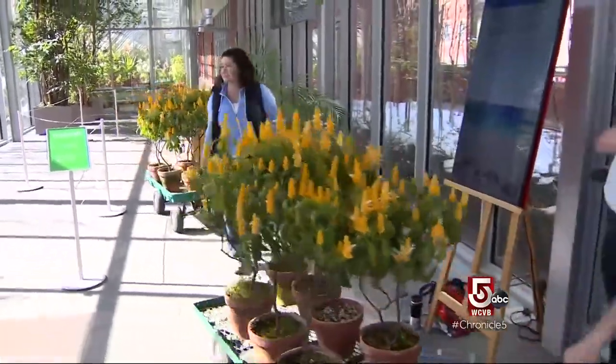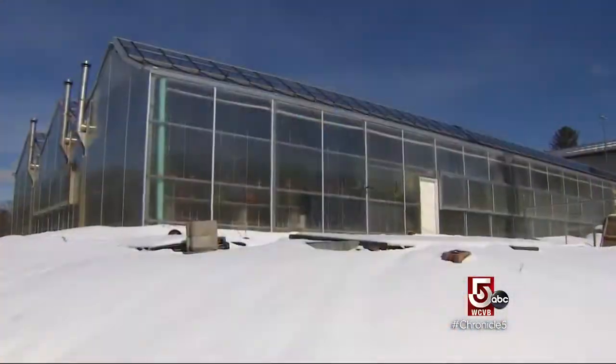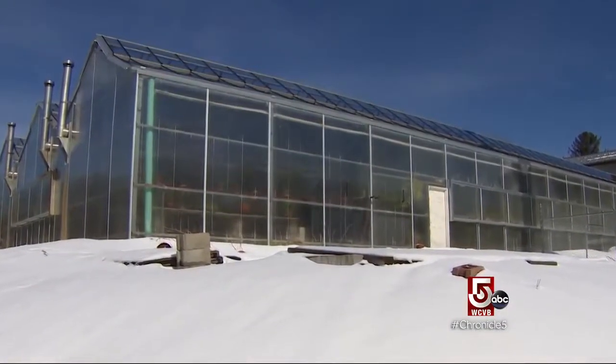Survivors are medevaced back to the museum's greenhouse in Hingham. The greenhouses are the hospital after the fact — they try to revive them.